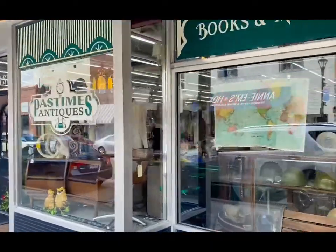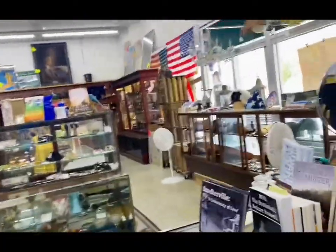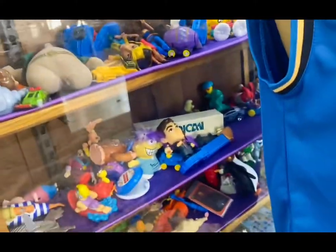All right guys, back to scheduled programming. Here we are — Pastime Antiques. Let's go in and see what they've got. Pretty sweet place. Check out this John Wall old-school jersey, and I love how there are dollar toys right here at the front.